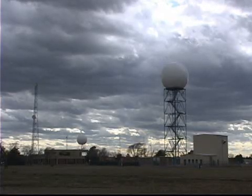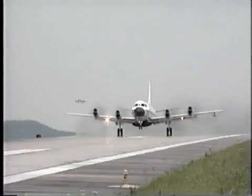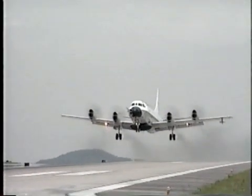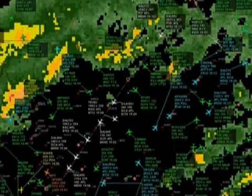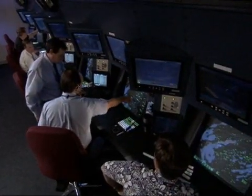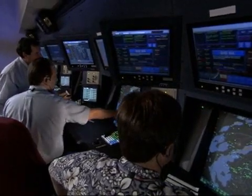Outside of the National Weather Service, other groups use Doppler radar to collect information about the weather and the atmosphere. The Federal Aviation Administration benefits from NEXRAD by overlaying weather radar data on air traffic control displays, helping traffic flow managers safely route air traffic and reduce weather delays for travelers.